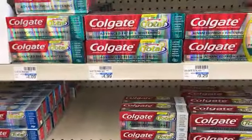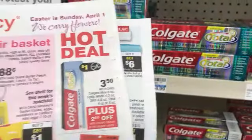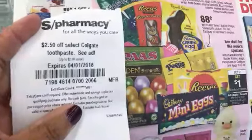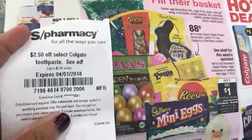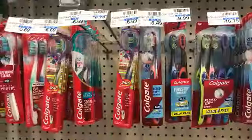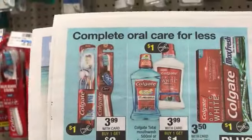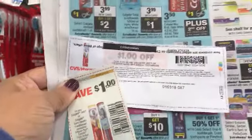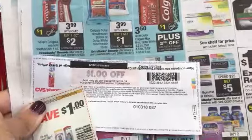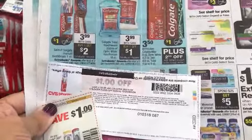Since my store isn't tagged I'll pass on Colgate for now, but the Colgate toothpaste is on sale for $3.50. There's a $2.50 CRT at the red machine plus a $1 off coupon from today's paper, which makes those free. The Colgate toothbrushes are $3.90 — I have a $1 off from today's inserts and a $1 off CVS coupon.